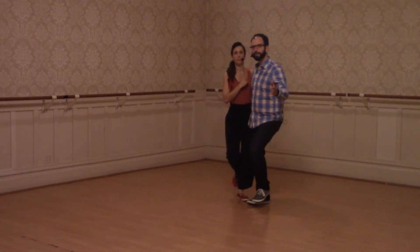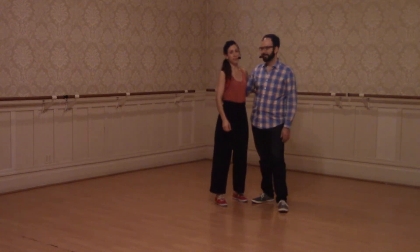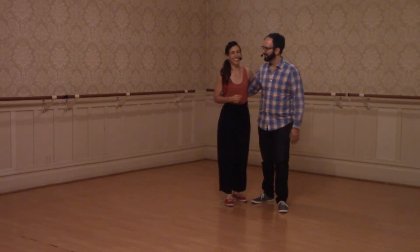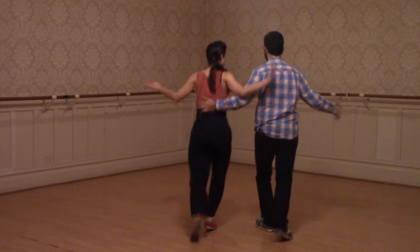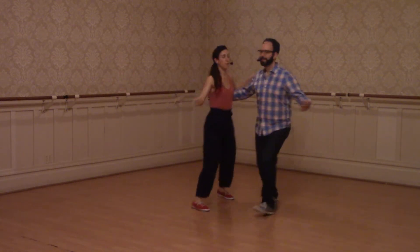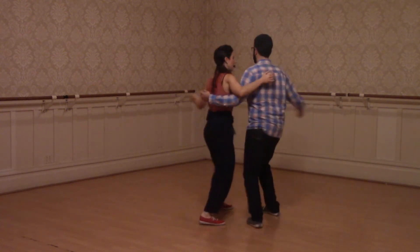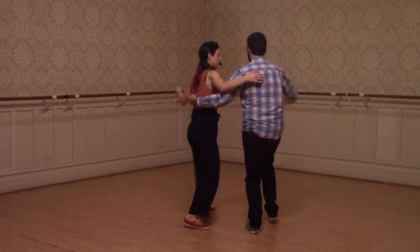Then we did the corridor, as Philippe likes to call it — people call it different things. It looks like this. Follows, our arms are kind of floating, nice and relaxed but engaged, so they go on top of the lead's arm. We're sort of flattening out a little bit here.